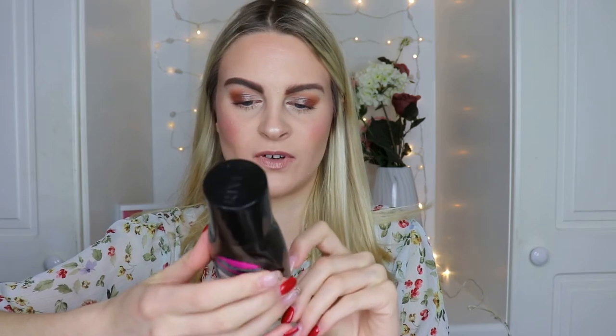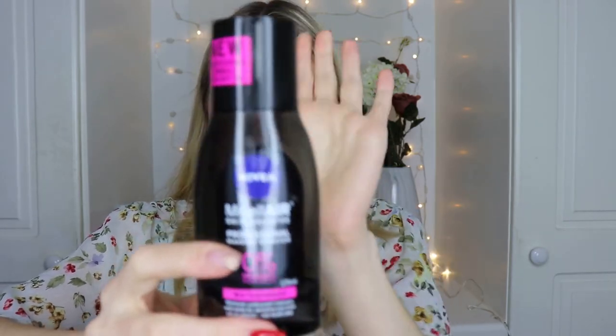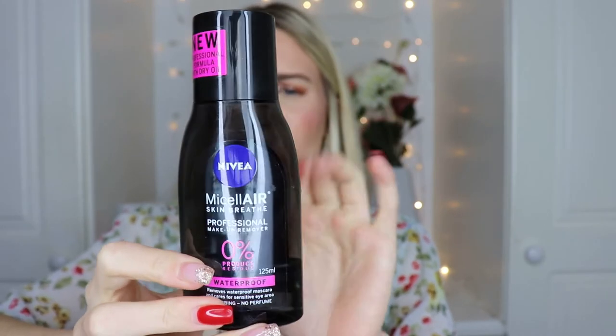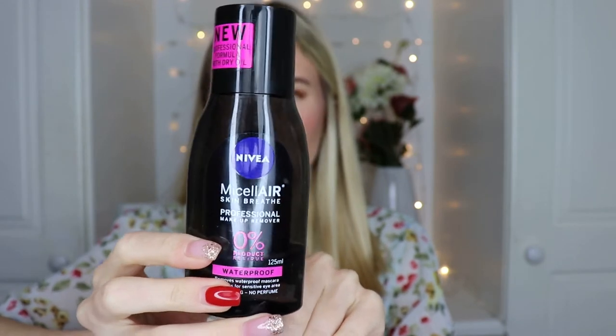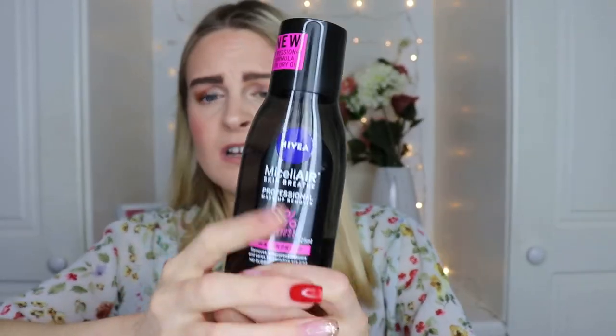Next is the Nivea Micelle Air Skin Breathe Professional Makeup Remover for waterproof mascara. I'd previously bought the original blue bottle version several times and really liked it, but wanted to try this newer one from Boots. I'm not sure it's as good — I've had to scrub a bit more and use more product, so it's gone down really fast. I think I'll go back to the original, which worked better for me.